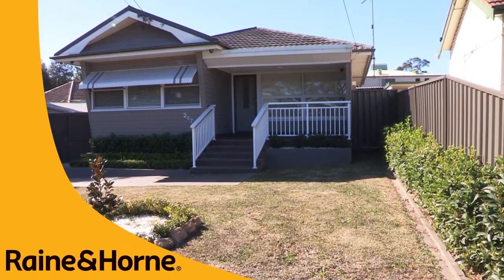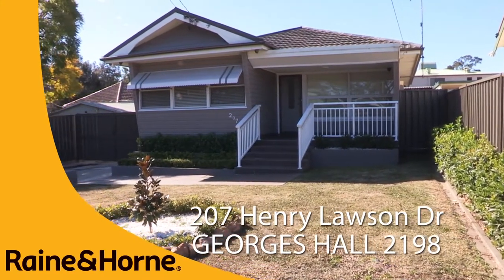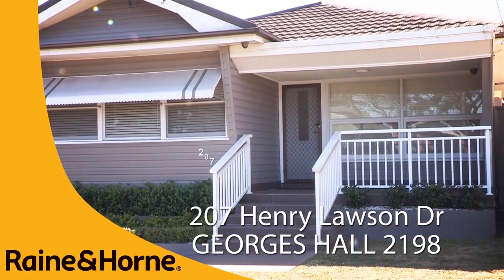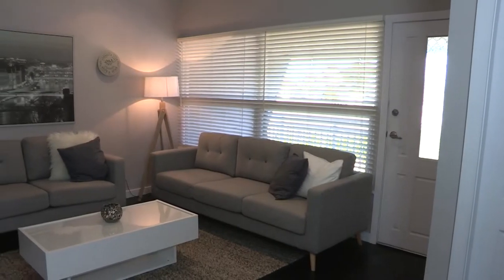Are you looking for that ideal home that ticks all the boxes? Well don't look past number 207 Henry Lawson Drive, George's Hall. My name is Edwin and I welcome you to the Open for Inspection.